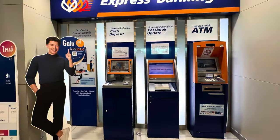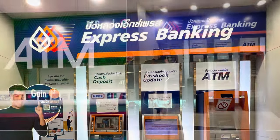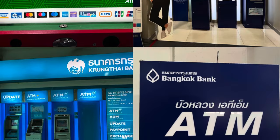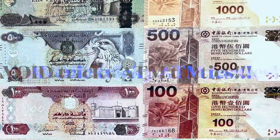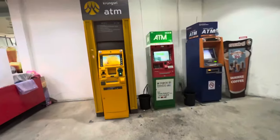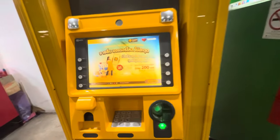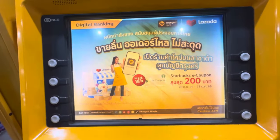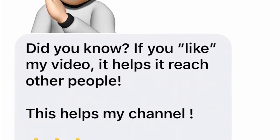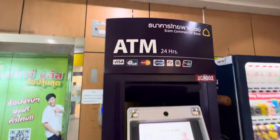First of all, avoid those private ATMs or cash machines that look sketchy — on side streets, in front of a convenience store, all by itself. Some of these ATMs could have little skimmers that actually steal your data. In addition to that, they're always set up to have higher fees and lower withdrawal limits, so you have to make more than one withdrawal to get what you need. Avoid those sketchy ATMs.